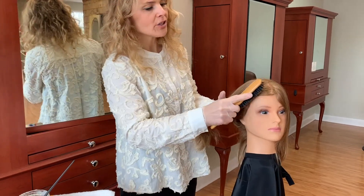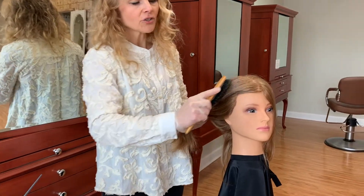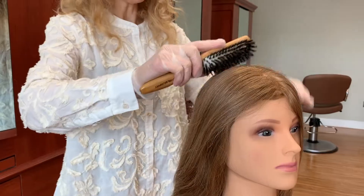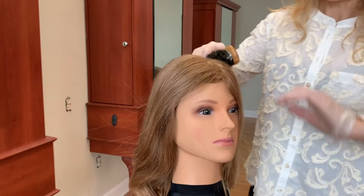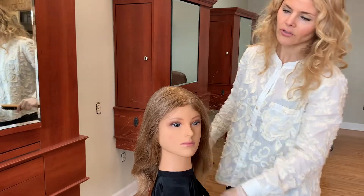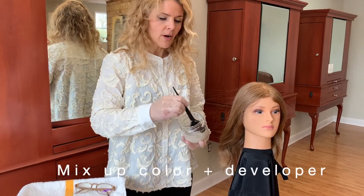As you start, you want to do a gentle hair brushing, just making sure that you don't have any tangles. You're not pushing the brush into the hair. You don't want to roughen up the scalp. You want to keep things nice and smooth, just getting rid of any little tangles that would get in your way.